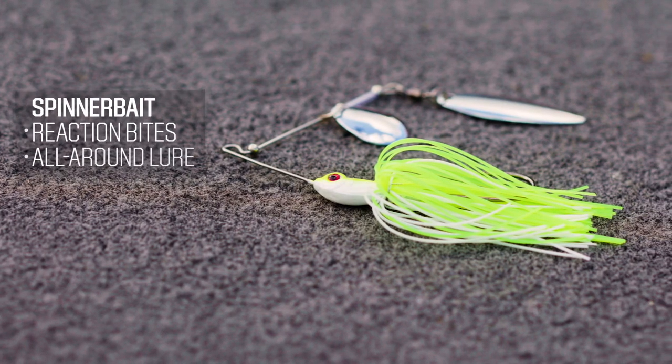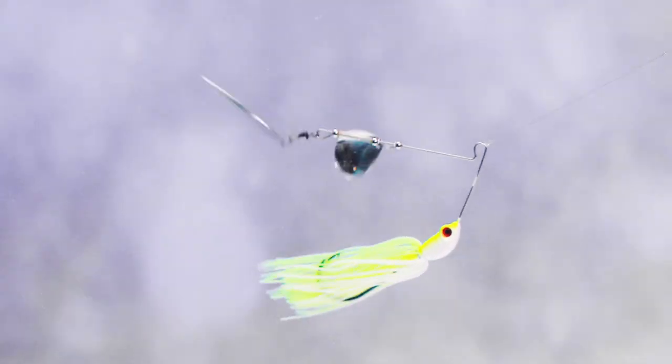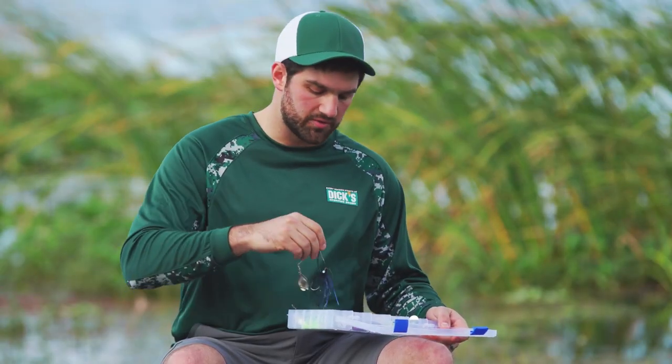This bait has been around for a long time. It's a great presentation for reaction bites. It really draws the fish's attention. It's got these blades on it — they really flash and imitate bait fish really well. They're a great all-around bait to throw in any type of situation around weeds, cover, anything like that. It's a great bait. You should always have one with you.